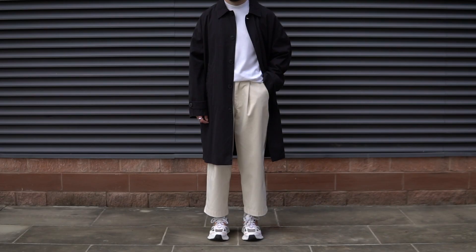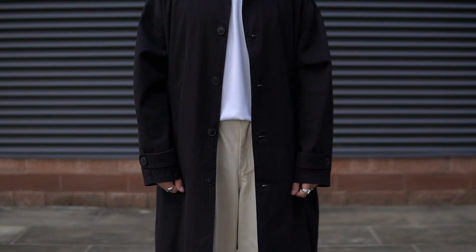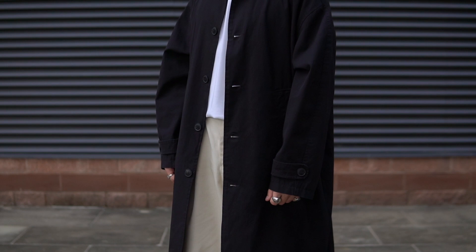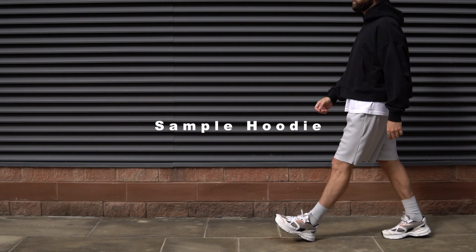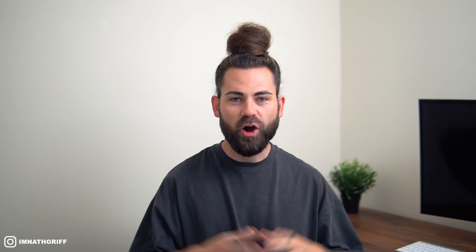With trench coats you can definitely style them multiple different ways — you can dress them up for a date night or going out for drinks, and on the flip side you can keep it super casual as well, as I have here styling it with a simple white t-shirt, my olive trousers, and my Balenciagas on foot. This casual aesthetic is definitely my favorite way to style the trench coat.